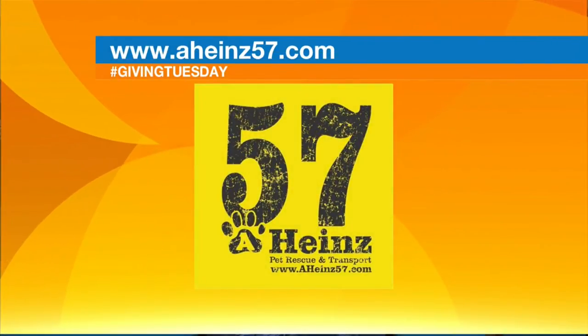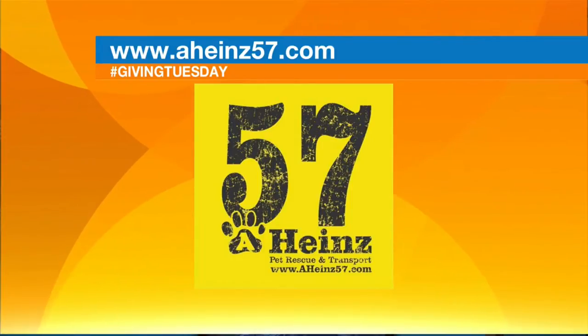Thank you to Hy-Vee for nominating them for the contest — great people there. They have lots of wonderful animals, and right now they also have a lot of cats needing homes. If people want to follow along and see what's available, you can go to aheinz57.com or their Facebook page. People can come out Monday through Saturday — they're closed on Sunday — but now that they have the new building, they're open every day. They will be closed Thanksgiving, but they'll be out there taking care of the animals, and back open again on Friday.